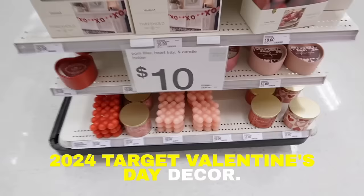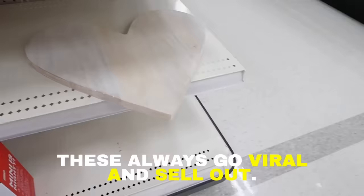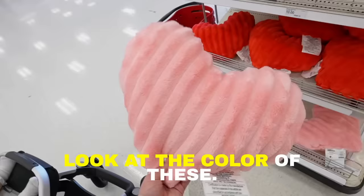Today we are looking at the 2024 Target Valentine's Day decor — so many cute items this year. These always go viral and sell out. Look at the color of these — how cute is this pink heart pillow, perfect for Valentine's Day! Hey everyone, welcome back. I'm super excited to be showing you all the Threshold as well as the seasonal section, all set up for Valentine's Day with so much pink, red, and hearts. I'm shopping for my Valentine's Day decorate-with-me.